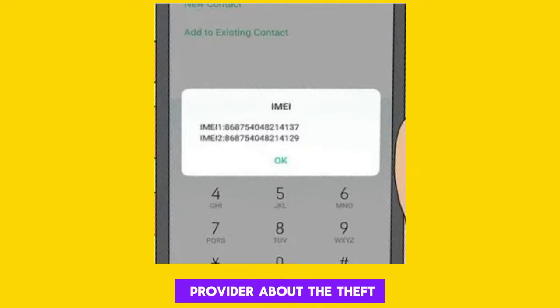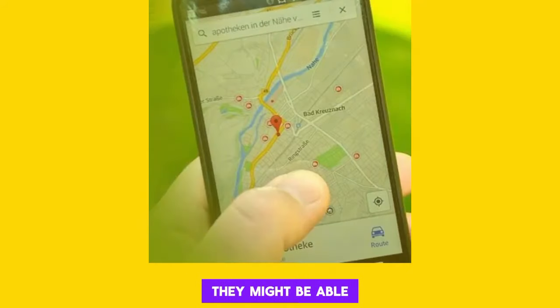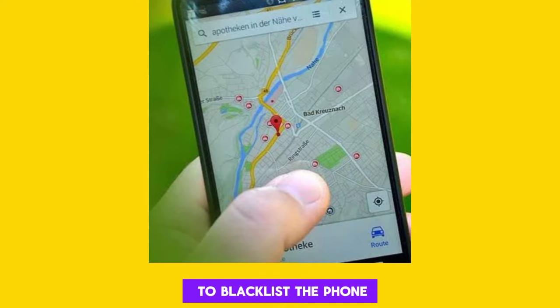Inform your mobile service provider about the theft and provide them with your IMEI number. They might be able to blacklist the phone, making it unusable on their network and potentially track its location.